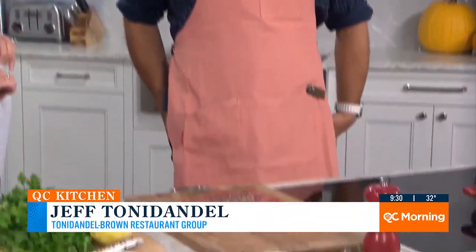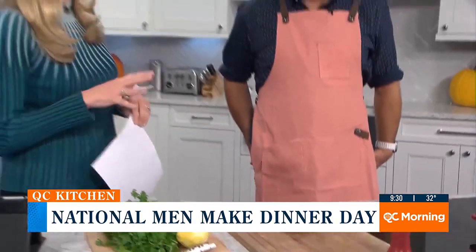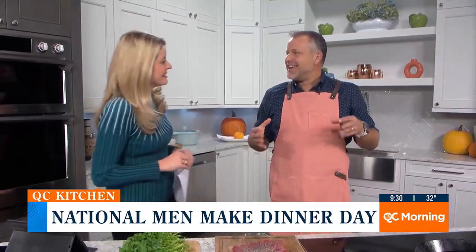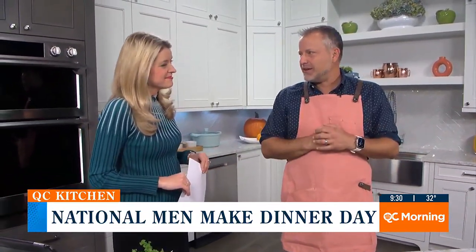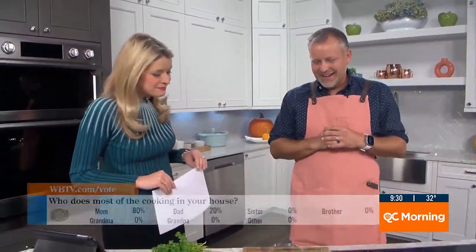Today we're going to showcase some steak from Supperland. This isn't a cut we have there, but we do all prime and Wagyu steaks there. This is a more approachable cut you could do at home. Who does make dinner at your house? I don't get to make dinner as much as I'd like. Jamie does a wonderful job feeding the kids and feeding me — we're all over the place, with a lot going on.